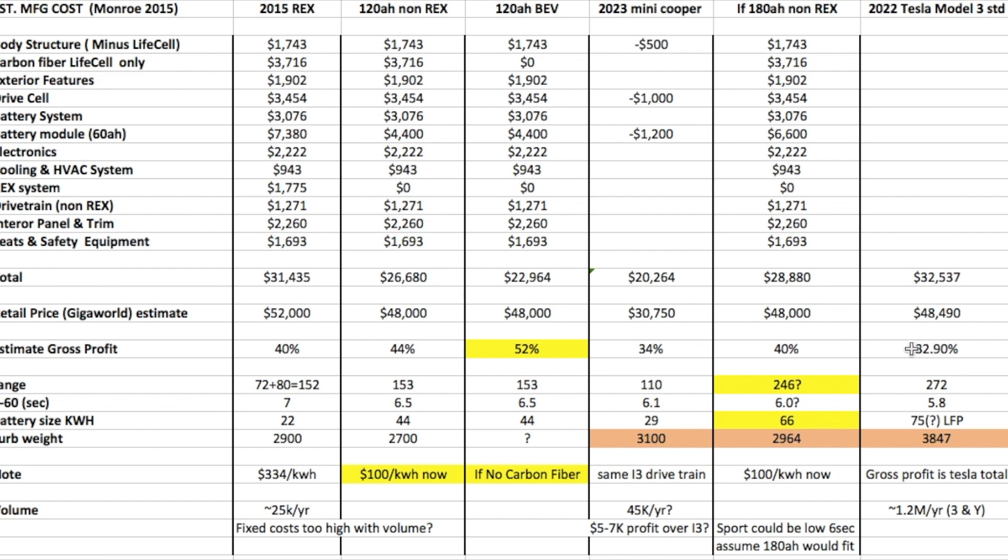Now if we compare that to a Tesla, the Model 3 is selling for about $48,000 currently. The overall gross profit of Tesla is running at about 32–33%, which means the Model 3 manufacturing cost is roughly around $30,000–$32,000. So if we look at gross profitability per vehicle, it's not bad.